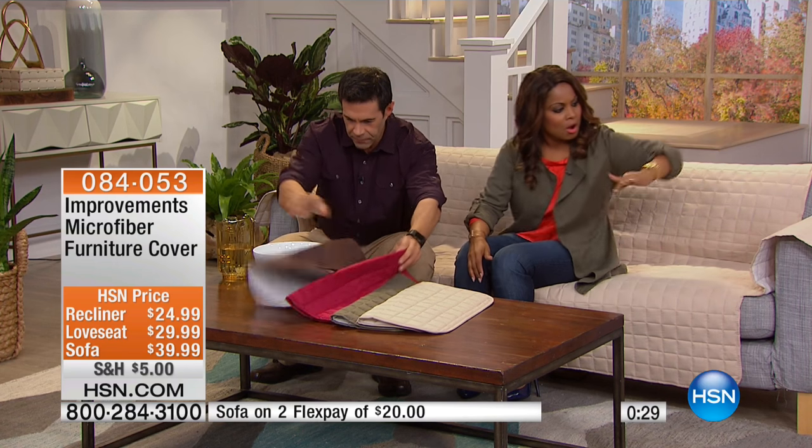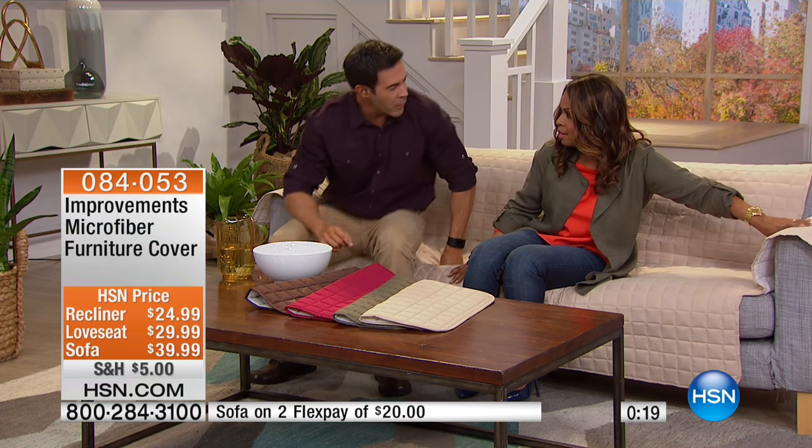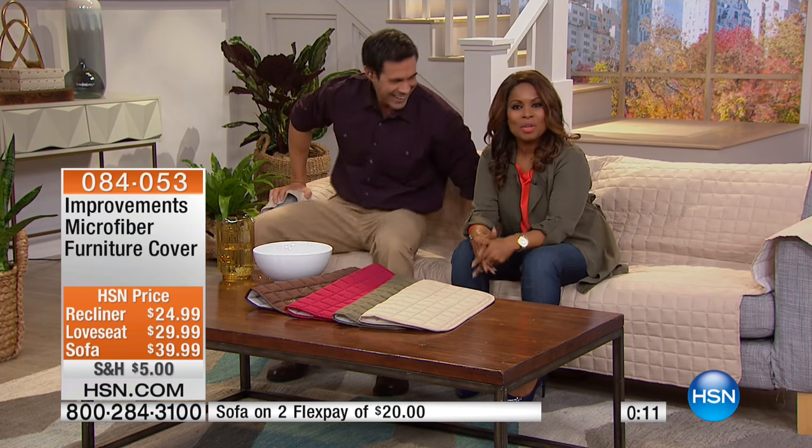The arms of a sofa sometimes wear out faster than the rest of the couch, which can be in perfectly good condition. You can cover it up and choose among the different colors and sizes. We want to live in our homes — we want to be able to enjoy them and have guests over without worry. Thank you so much for being here, Tim.